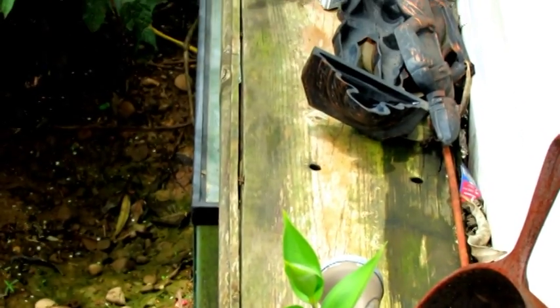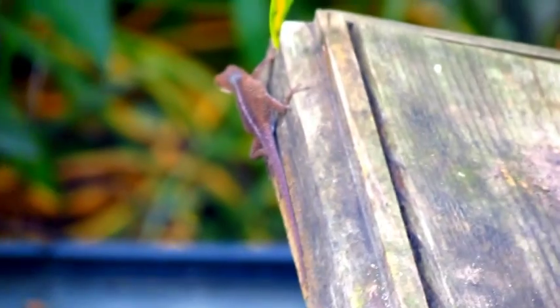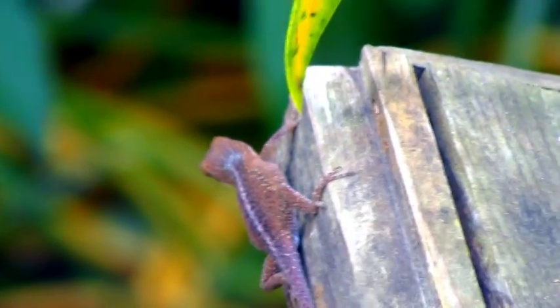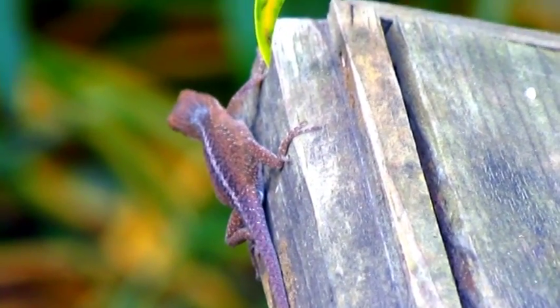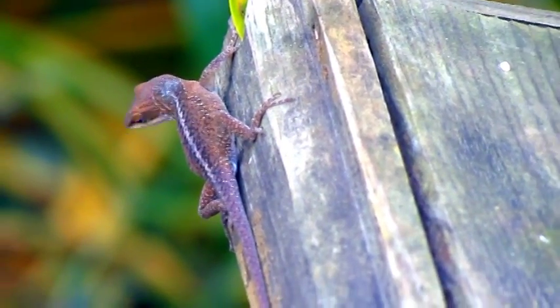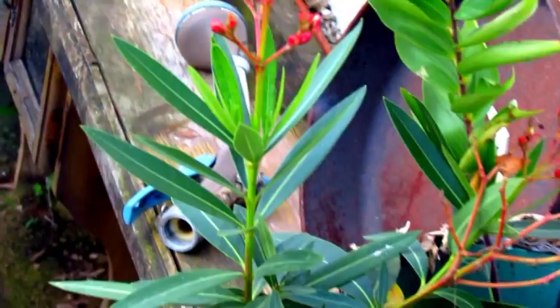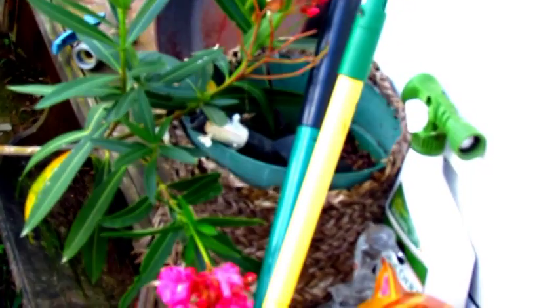Molting, or shedding of the skin, is quite common in reptiles. Most of them do it. It's just a good sign that they're healthy and growing. The process doesn't take very long, and before you know it, she has beautiful, baby-soft, newly exfoliated skin. Gee, I wish I could do that — sure would save a lot of money on all those face creams.